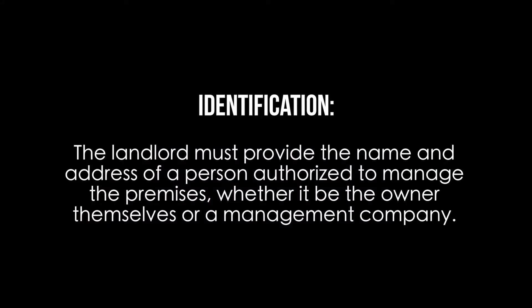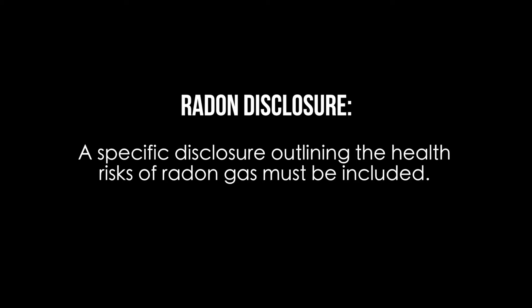Required disclosures. In Florida, the landlord is required to provide the following disclosures as part of the lease agreement. Identification: the landlord must provide the name and address of persons authorized to manage the premises, whether it be the owner themselves or a management company. Fire: buildings over three stories must be notified of any fire protection. Radon disclosure: a specific disclosure outlining the health risks of radon gas must be included. Security deposit: a specific statement outlining the terms of the security deposit.